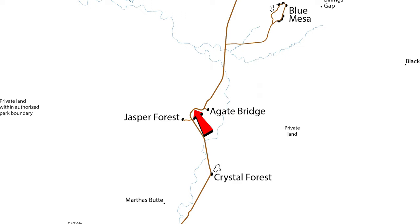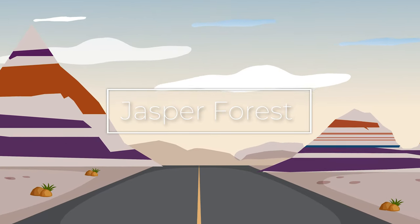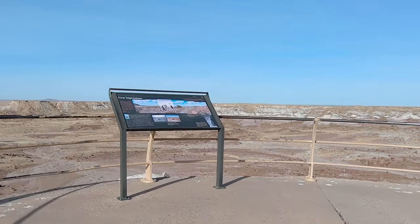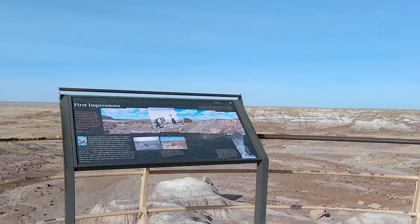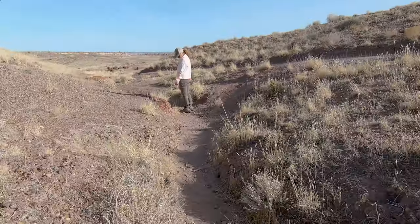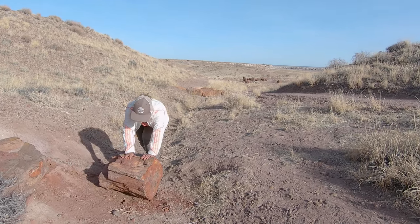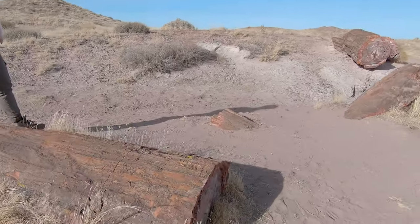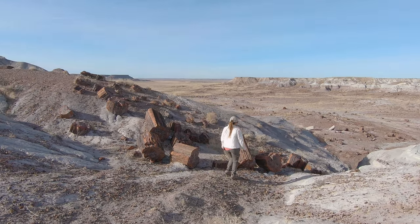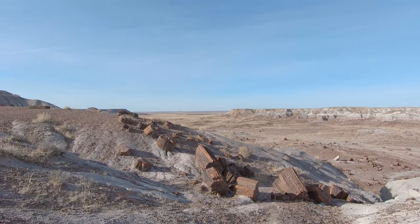The next stop is Jasper Forest, where you'll start to see petrified wood in much higher concentrations. We were a little short on time and didn't get to hike the entire two-and-a-half miles of this trail, but we went far enough to look out over a sea of petrified wood and colorful mountains. If you've never been around petrified wood before, you're going to be amazed by not only how hard it is, but how heavy it is as well.